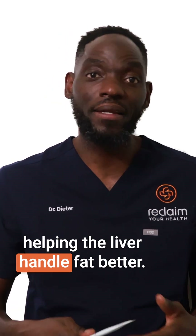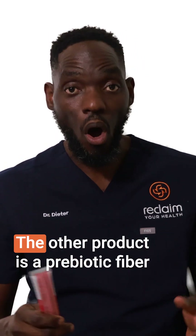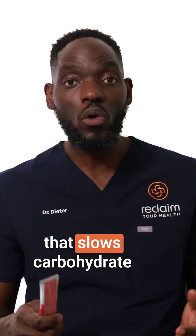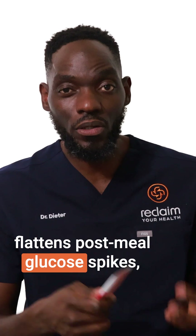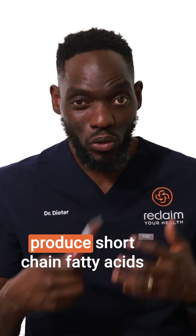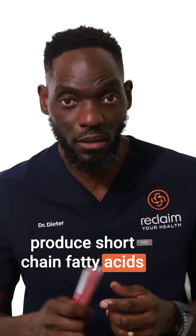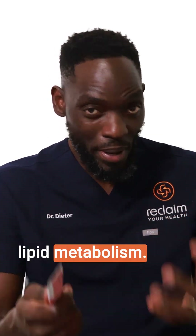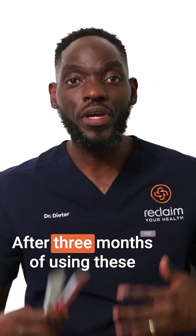Helping the liver handle fat better. The other product is a prebiotic fiber that slows carbohydrate absorption, flattens post-meal glucose spikes, and feeds gut bacteria to produce short-chain fatty acids that help improve liver and lipid metabolism.